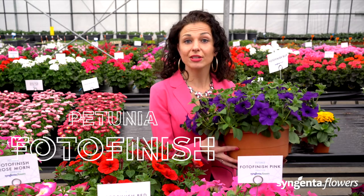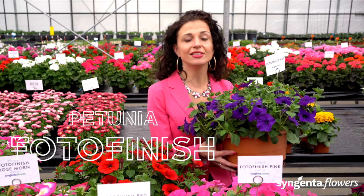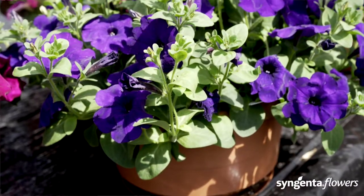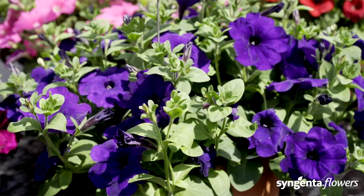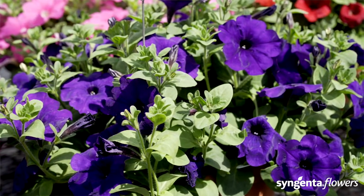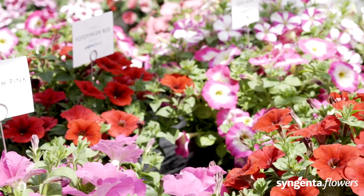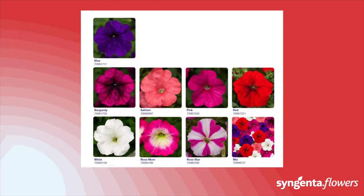On top of that, we have improved the plant habit and central flowering on top of the plant. Photo Finish performs better under difficult weather conditions. The variety is almost day-length neutral, giving you extra early flowering up to 9 or 10 weeks from sowing even under short-day conditions. That is why we say: with Photo Finish, you are fastest to finish.